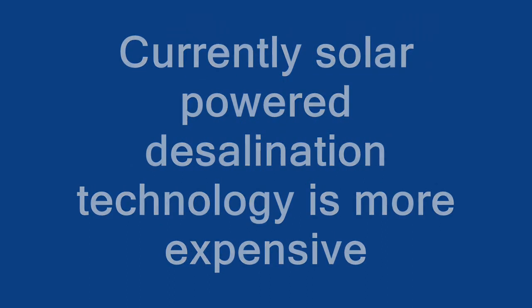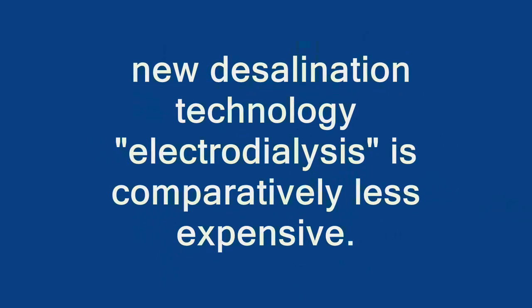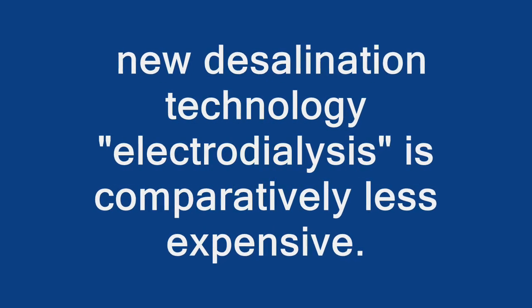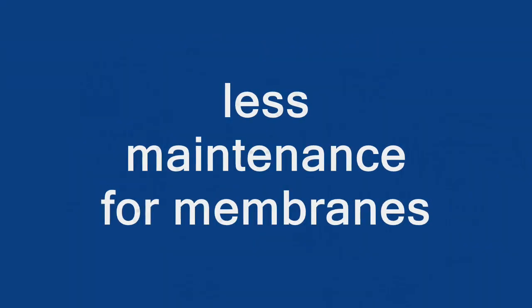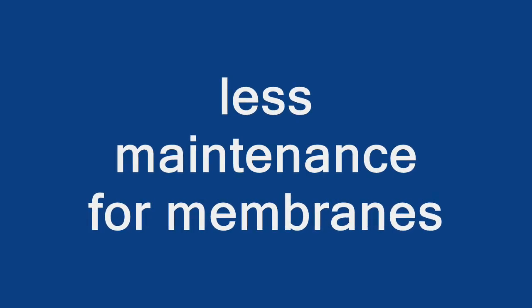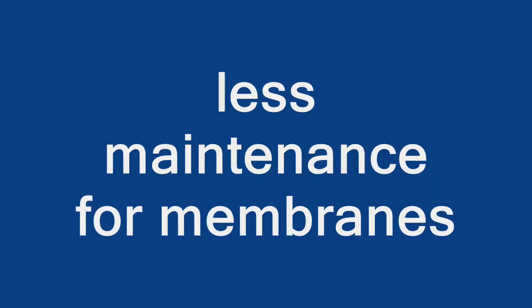The MIT team's new desalination technology, electrodialysis, is comparatively less expensive. Both electrodialysis and reverse osmosis require the use of membranes, but the membranes in an electrodialysis system are exposed to lower pressure and can be cleared of salt build-up simply by reversing the electrical polarity. That means the expensive membranes should last much longer and require less maintenance.